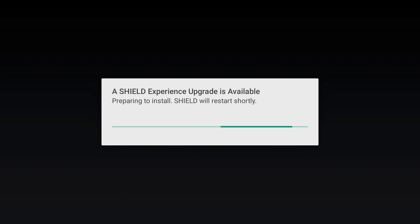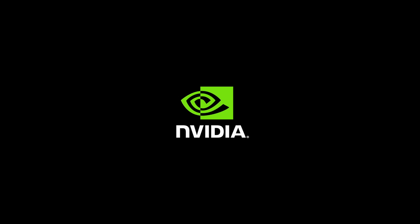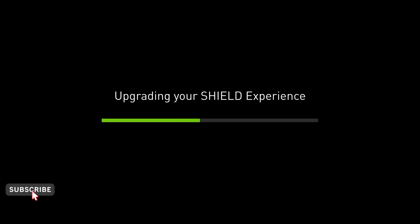If there is a problem, I think this is where most people are experiencing it — where it's preparing to update and hits the 20% mark. There's a long pause here, but mine looks like it's gone through okay. There was a long pause between 20% and the Nvidia Shield screen coming up, so maybe that's where some people go wrong — not waiting long enough.